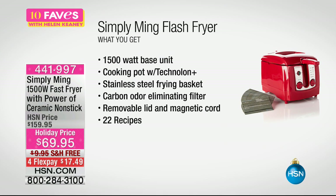It's a 1500 watt base unit with a cooking pot that has Technalon coating so it's easy to clean up, plus a stainless steel frying basket — that's included. There's also a carbon odor eliminating filter so you don't even smell that fryer smell. The lid is completely removable and there's a magnetic cord, plus 22 recipes.